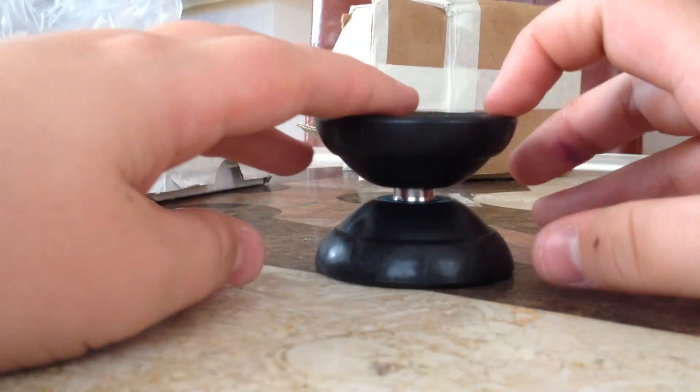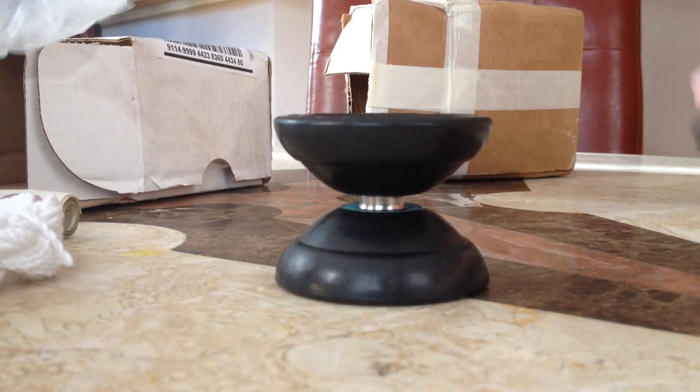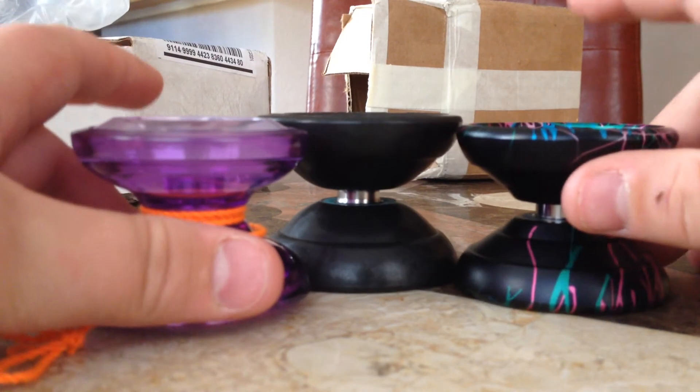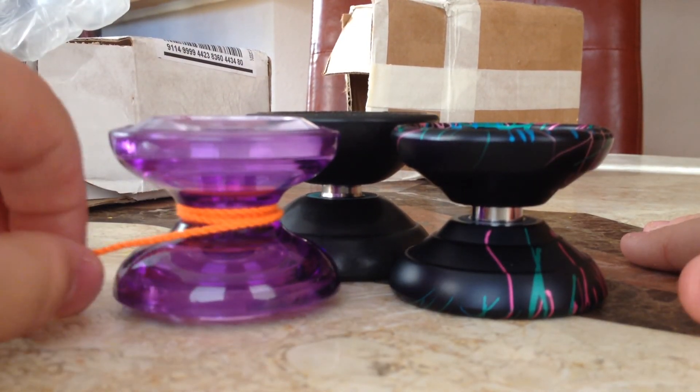This is a CLYW Yeti. Alright. These are the two things I got today. See you YouTube.